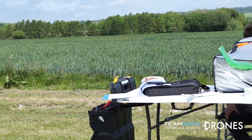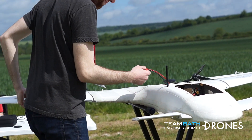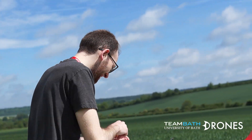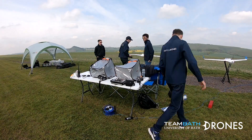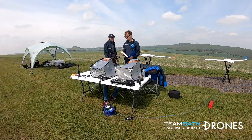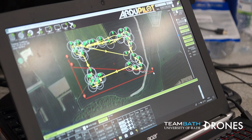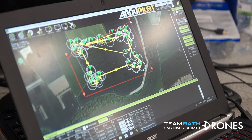A laptop with Mission Planner installed is used for real-time telemetry monitoring on the 433MHz link, mission planning and autopilot control. The laptop is placed in a shelter to improve screen visibility for the operator. Every flight includes a geofence which initiates FTS if crossed. FTS is also automatically activated if the telemetry or RC data links are lost for more than 5 seconds.